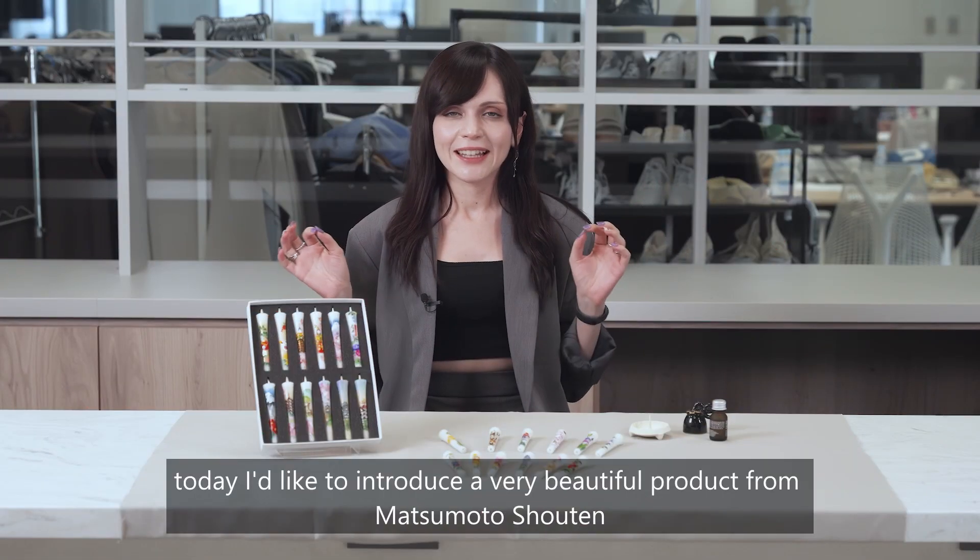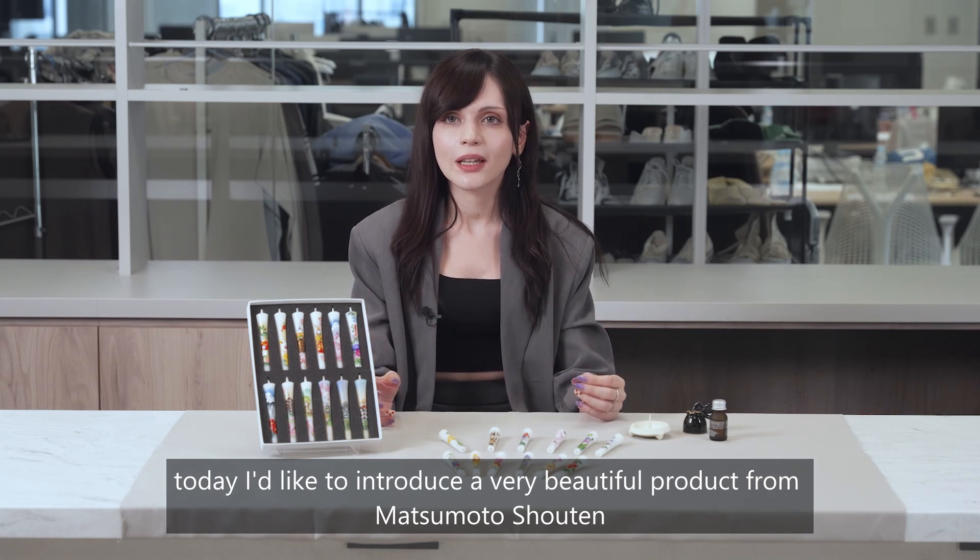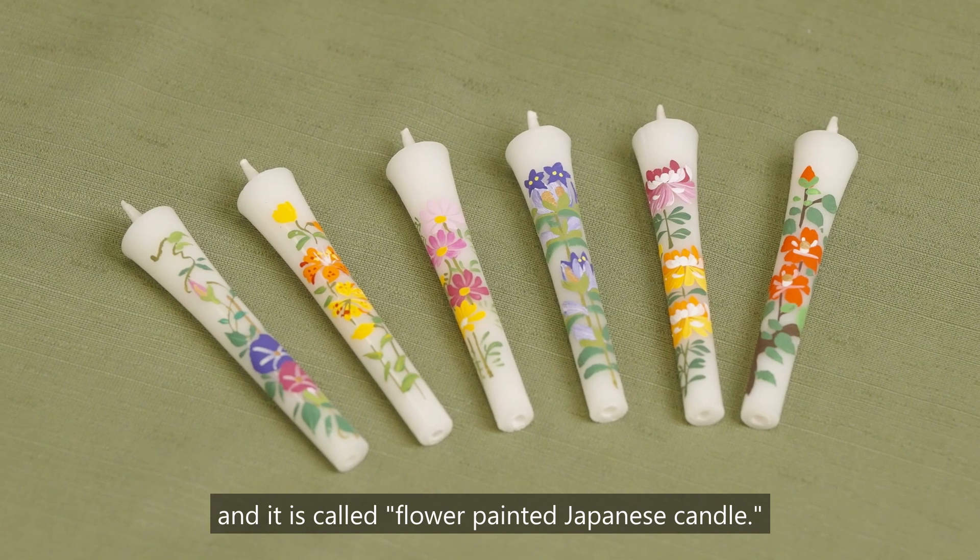Hello everyone! Today I'd like to introduce a very beautiful product from Matsumoto Shoten, and it is called Flower Painted Japanese Candle.